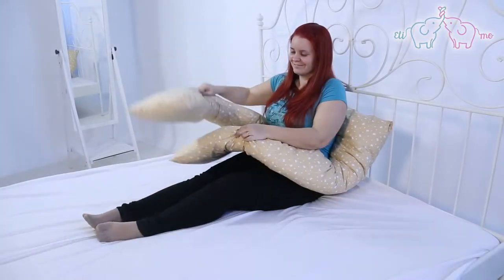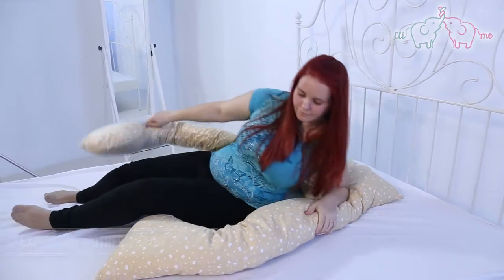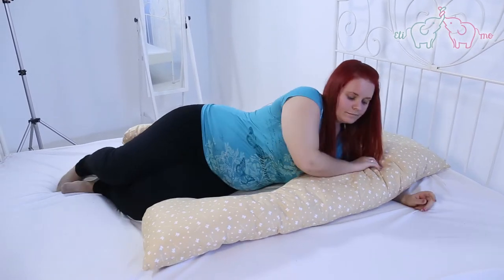Expectant Mother Pillow. It supports the cervical spine and the increased abdomen, and at the advanced stage of pregnancy it prevents ankle swelling due to its long body.